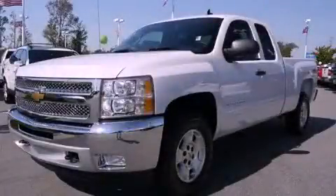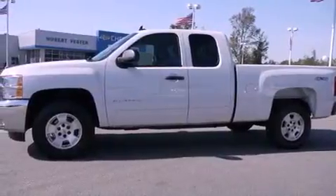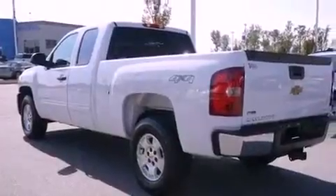This is a brand new 2012 Chevrolet Silverado. It has what you need for work as well as what you want for play. It features a 5.3 liter 8-cylinder engine, a 6-speed automatic transmission, and 4-wheel drive.